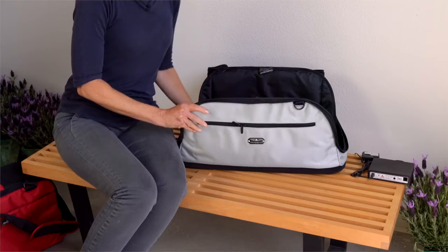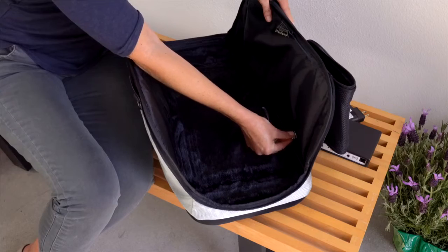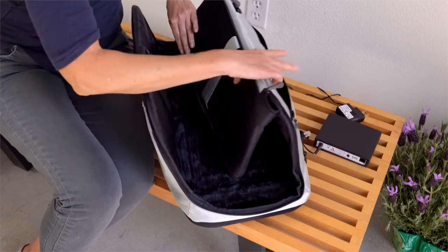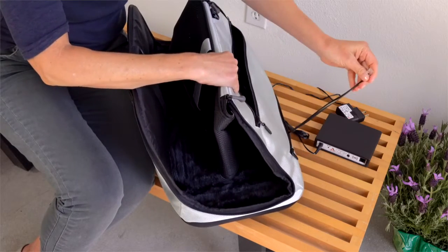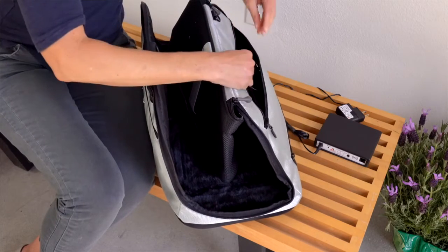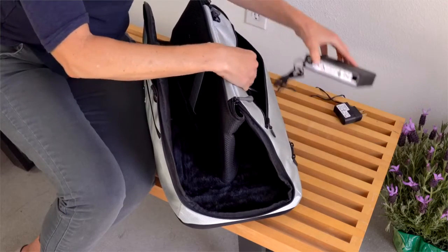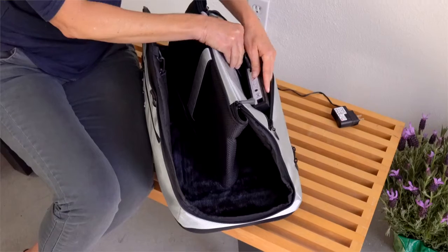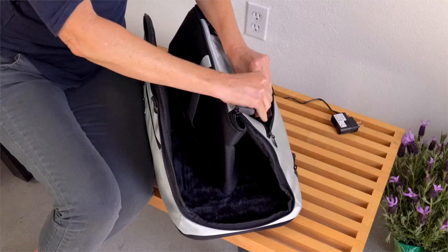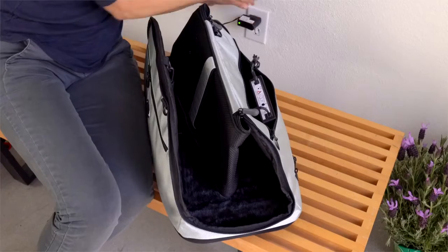Unzip the bottom zipper at the back of the carrier, leaving enough room for the cord behind the interior hole opening. Slip the cord through the opening and attach the cord to the controller box. Turn on the power and place the controller box in the rear pocket. Plug the controller box into a wall outlet and turn on the power.